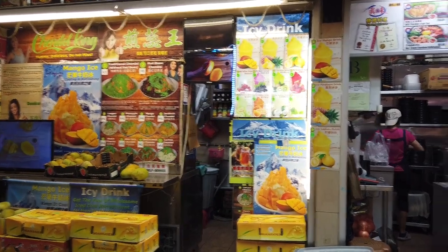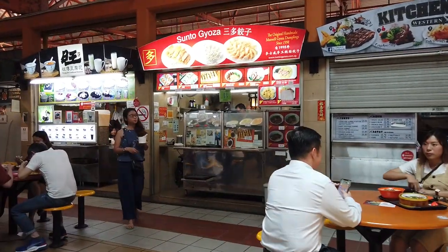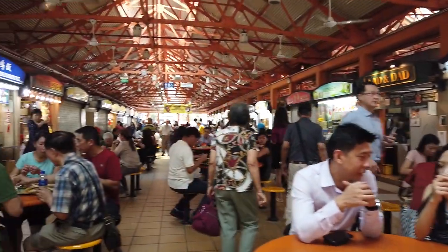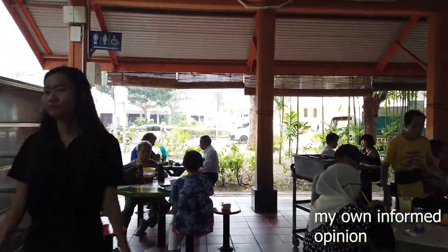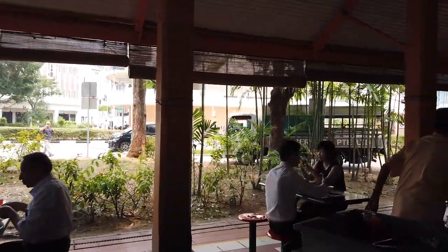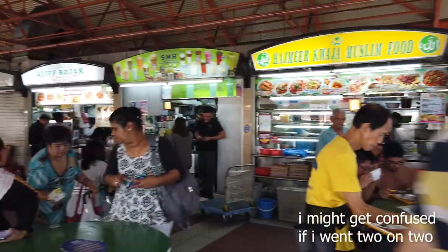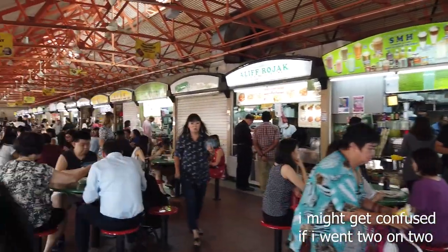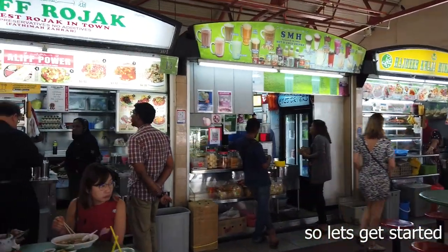The task is to try all the stalls that sell Hainanese Chicken Rice and then come out with an informed opinion on which one is my favourite. So let's go to each store one by one and try out all the different Hainanese Chicken Rice at Maxwell Food Centre.